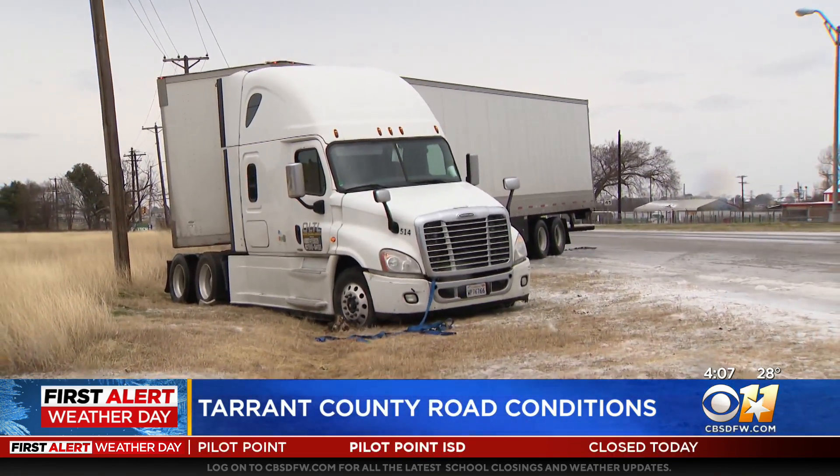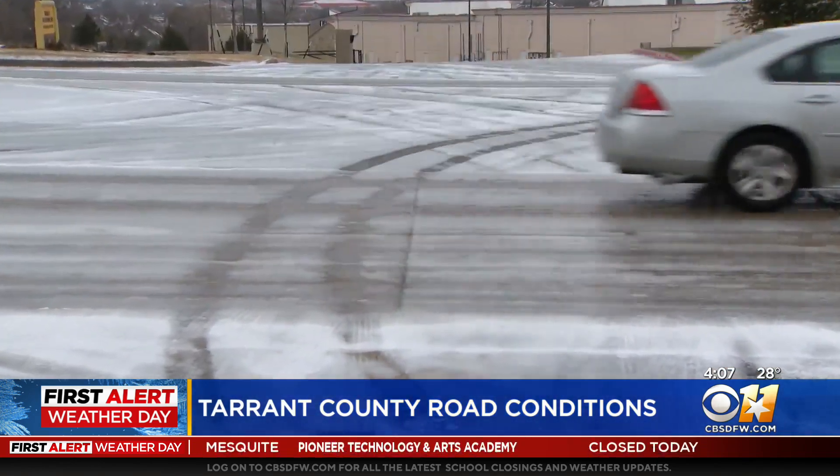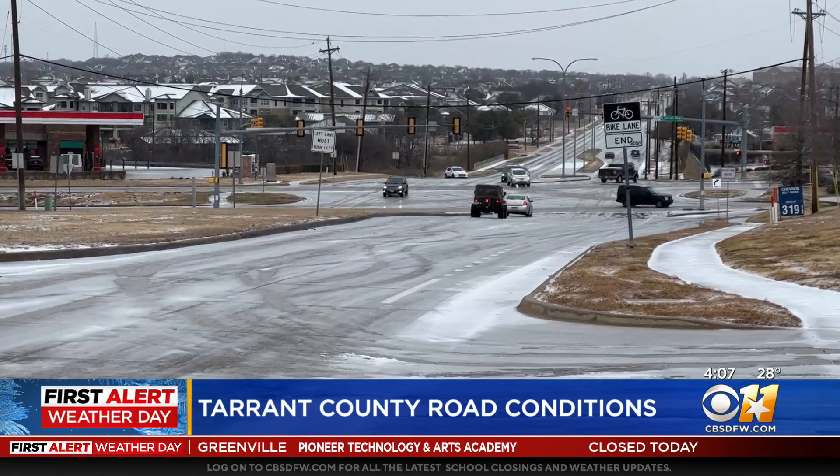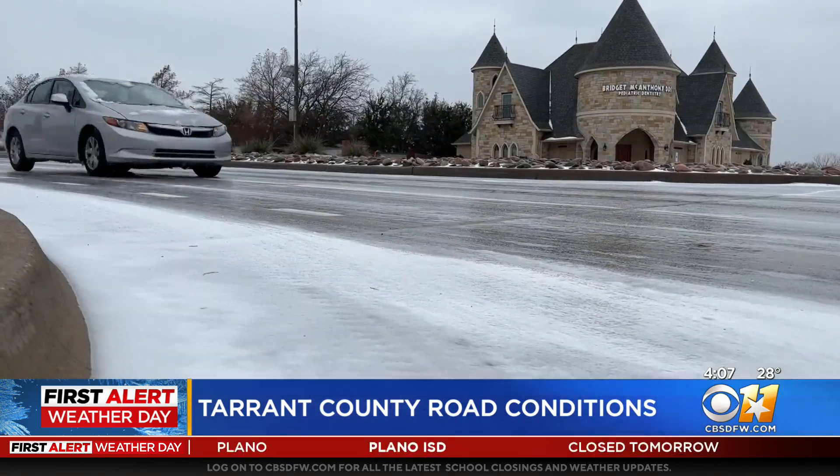Secondary roads here have still been somewhat of a challenge. We saw a truck today that was jackknifed on 183 in White Settlement on a road that really looked like it was melting. But if you strayed out of that one lane, it was still solid ice.